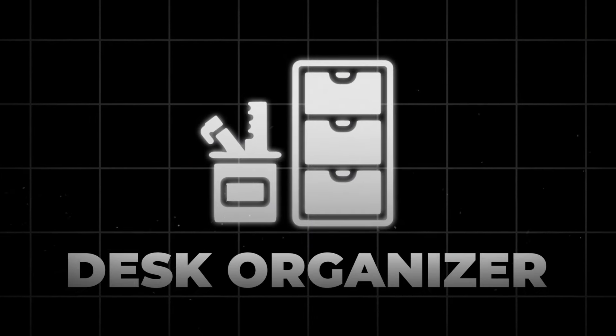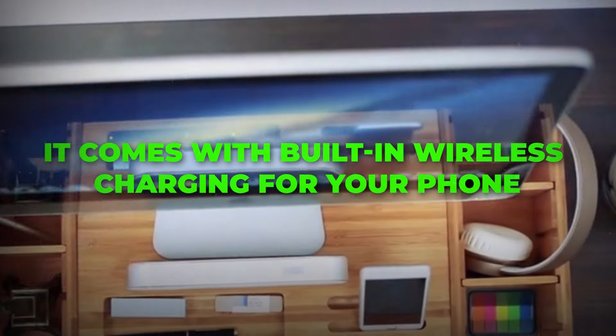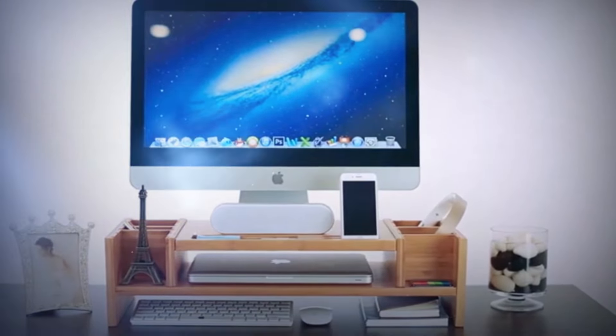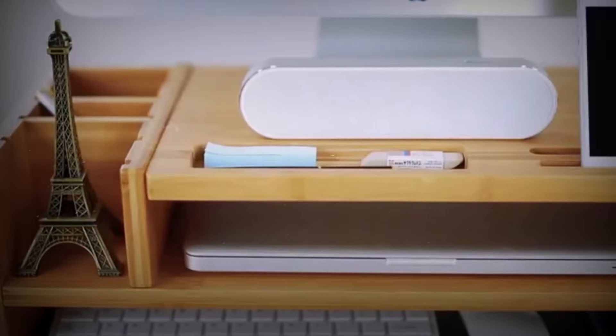First up on our list is the Smart Desk Organizer. This isn't your ordinary pen holder. It comes with built-in wireless charging for your phone, extra USB ports, and even a mini LED lamp for optimal lighting, enhancing your work environment. Perfect for those who love a tidy workspace. And guess what? It's under $50.